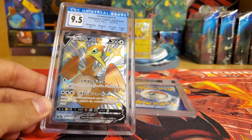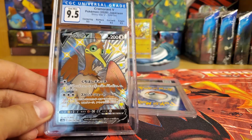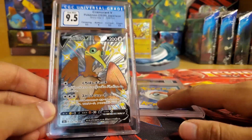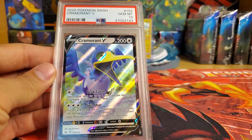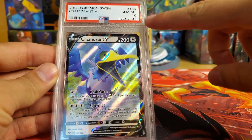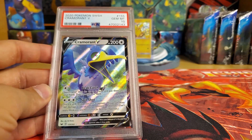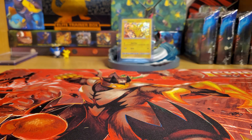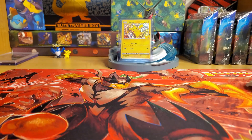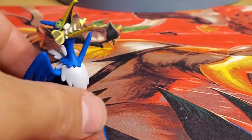It's Cramorant, of course — a Cramorant CGC 9.5. Not too bad. It was my first eBay win, which was awesome. And then we also have this bad boy — another Cramorant, but that's a PSA 10. Good old PSA 10. I was very happy to add this to the collection. My first PSA cards — I just started collecting again and I'm really getting into it and enjoying it.